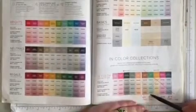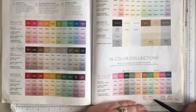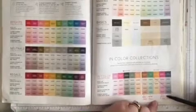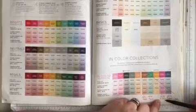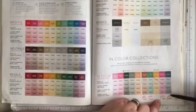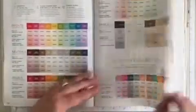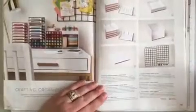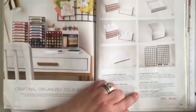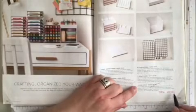Right beside it, Just Jade Stampin' Blend is 20% off — the new price is $9.60. The Magenta Madness Stampin' Blend is 40% off — new price $7.20. And Misty Moonlight Stampin' Blend is 20% off at $9.60. Turning the page, at the very bottom of page 125, the card display number six is retiring — this is an amazing price. It's now 50% off and the new price is $20.50.